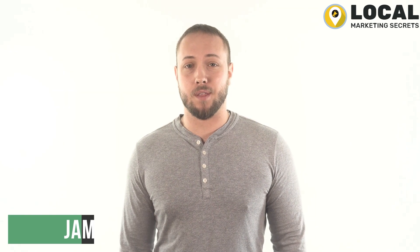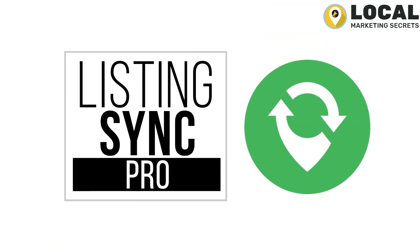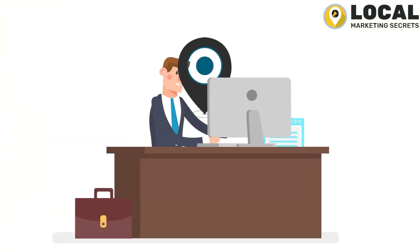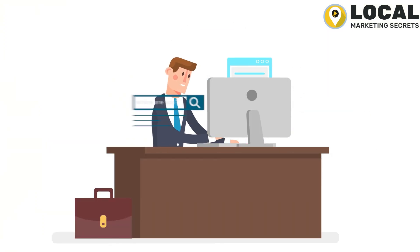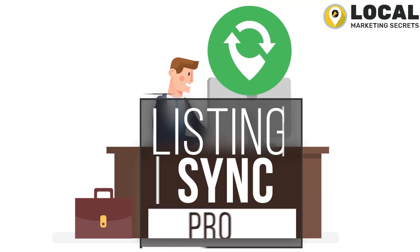Hi everyone, my name is Jamie and I'm here to introduce an exciting new solution that's going to help you get found online and in the streets. It's called Listing Sync Pro. As a local business, you need to have accurate online business listings. These listings will make it easier for people to find your business. But most business owners are too busy to create and manage enough listings to truly stand out. That's why we've created Listing Sync Pro.